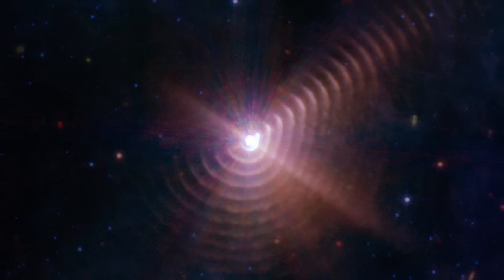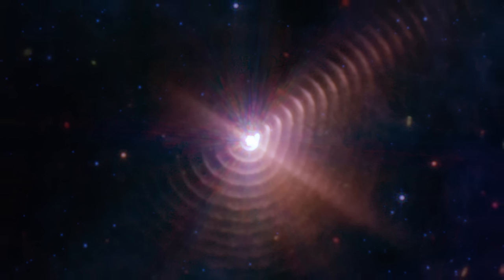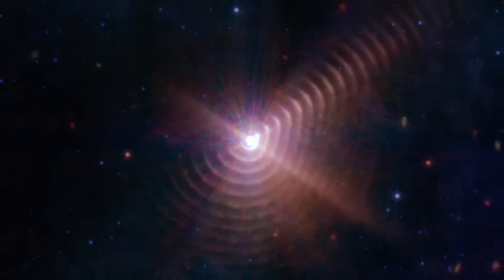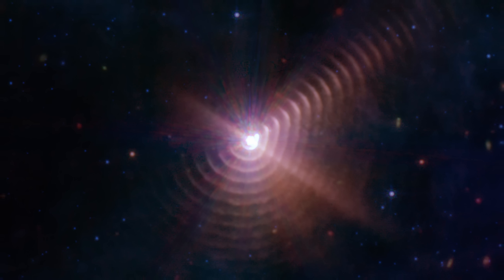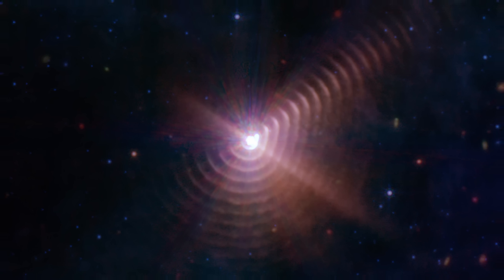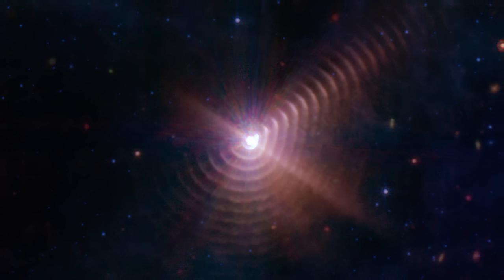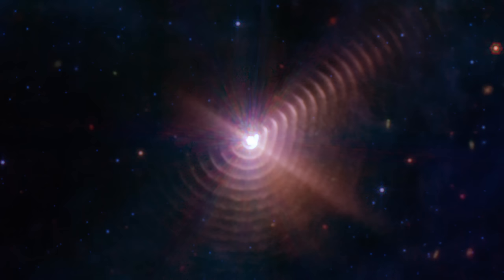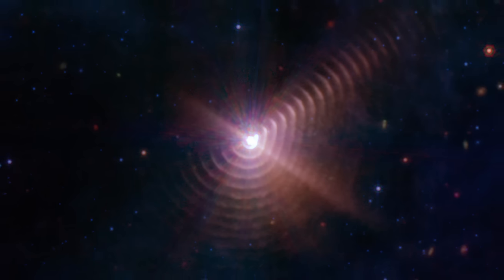Then we have this iconic image — probably one of the more important discoveries in the last few months. This is WR140, a distant Wolf-Rayet star that seems to have another partner, whose unusual orbit around the star causes it to release large amounts of matter every few years, creating these unusual layers that you see right here. So this is not a lensing effect, this is not an effect from the camera — these layers are real.